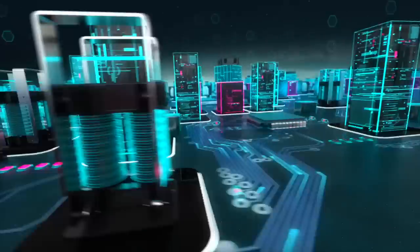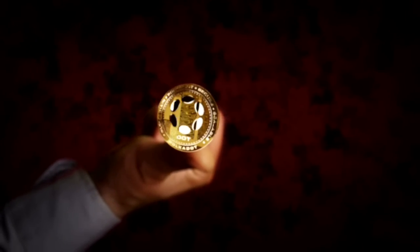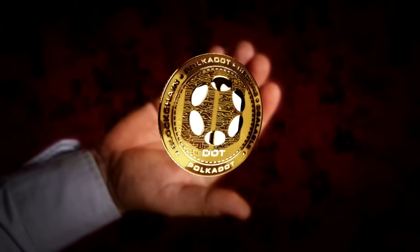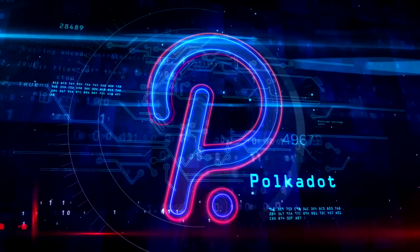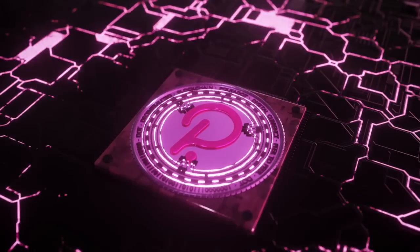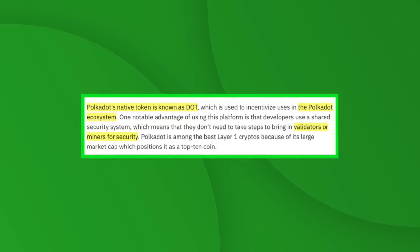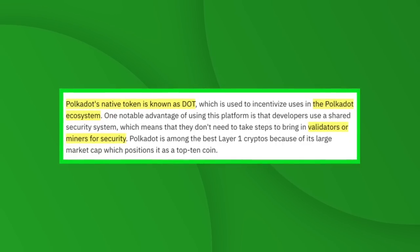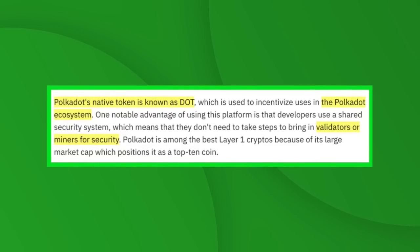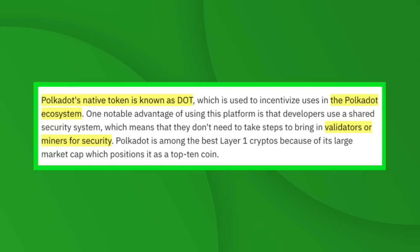Number six is Polkadot — an open-source blockchain that enables separate blockchains to become fully interconnected via the creation of parachains. Every chain created on the Polkadot platform uses a modular framework, ideal for developers. Polkadot focuses on transparent governance, upgradability, and scalability. Its native token DOT is used to incentivize users in the ecosystem. A notable advantage is the shared security system, meaning developers don't need to bring in their own validators or miners. Polkadot ranks among the best layer one cryptos due to its large market cap and top 10 positioning.